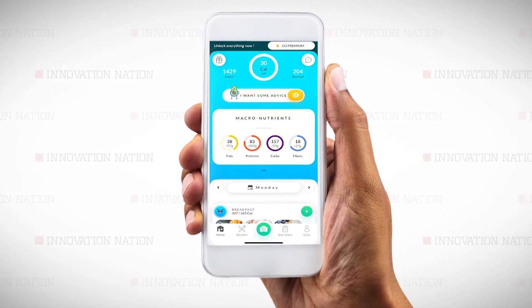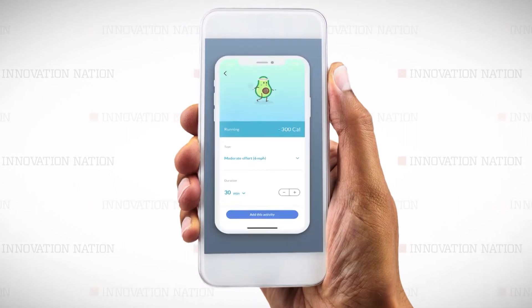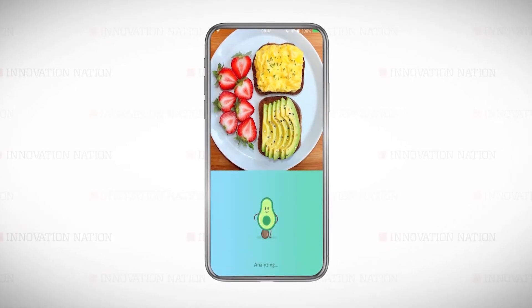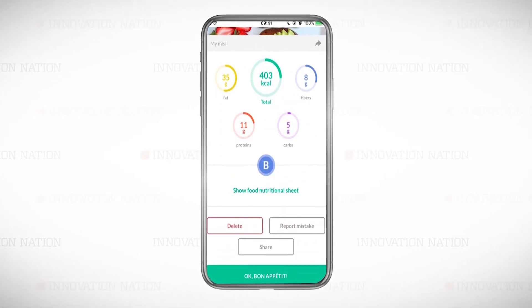Then, based on that, we are able to evaluate the size of the carrots based on the distance between the phone and the plate. We can calculate the volume and the quantity. This data is then used to calculate nutritional information, all by taking a picture of your food.